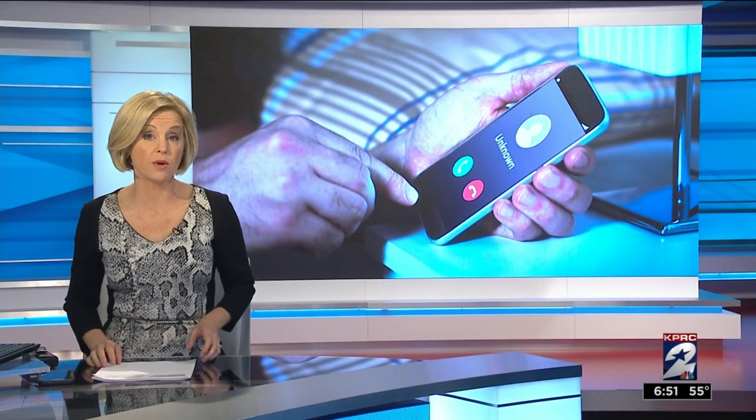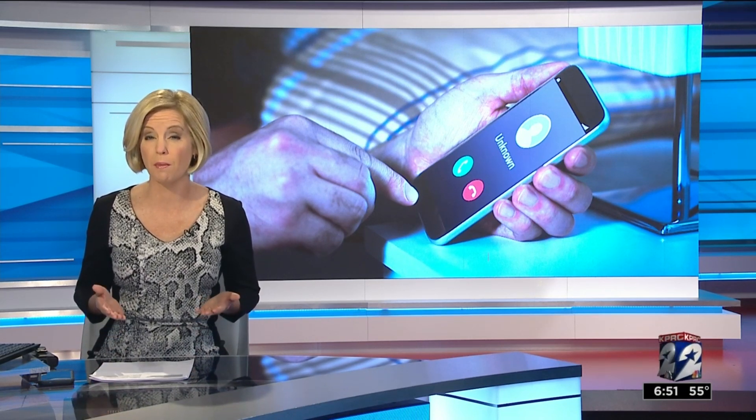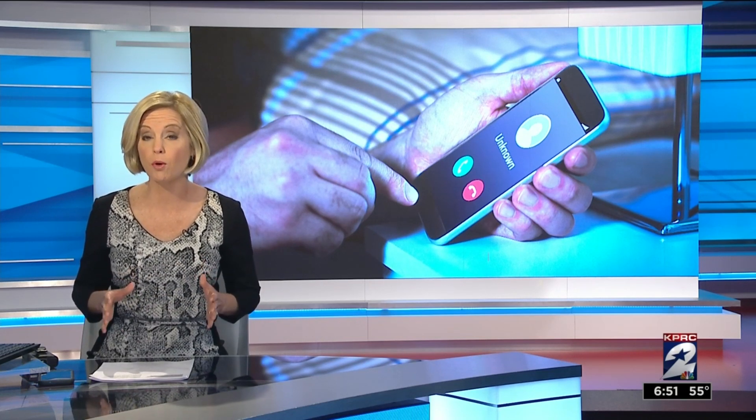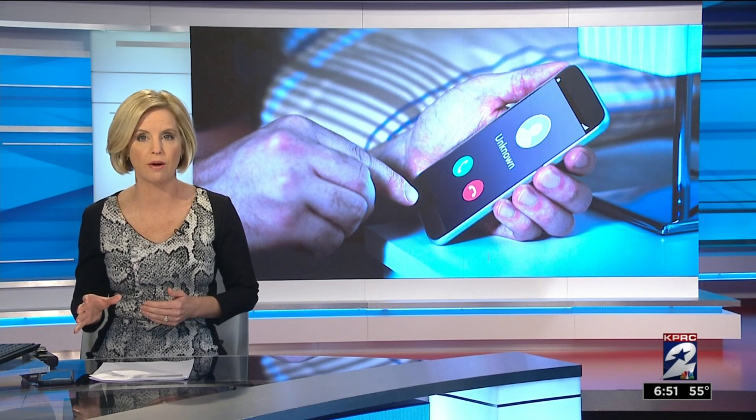The FCC recently ordered phone companies to step up their efforts to protect consumers from unwanted robocalls. The chairman specifically told cell providers to find a way to stop robocall spoofing — that's the practice of showing a different number on the consumer's caller ID — and told them to stop that by the end of 2019. They say they've got the technology to do it; they just need to get on it.